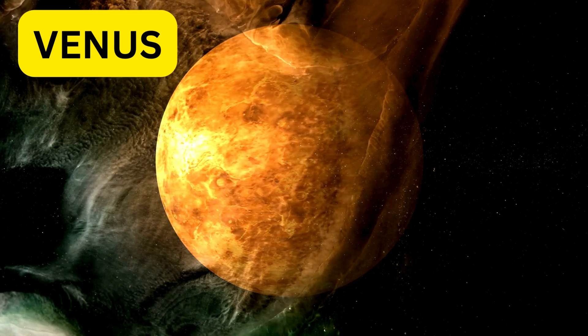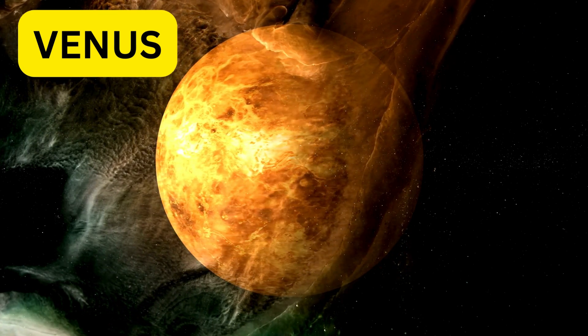Next is Venus. It's covered in thick clouds and is the hottest planet in our solar system. Venus has a beautiful golden glow.